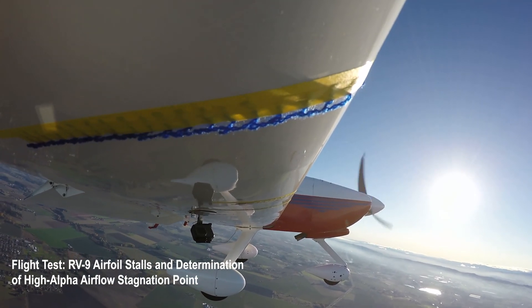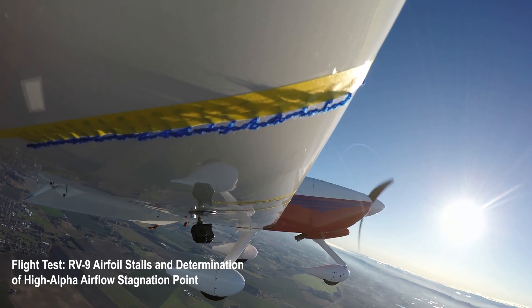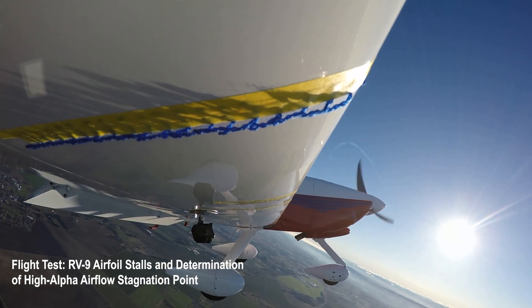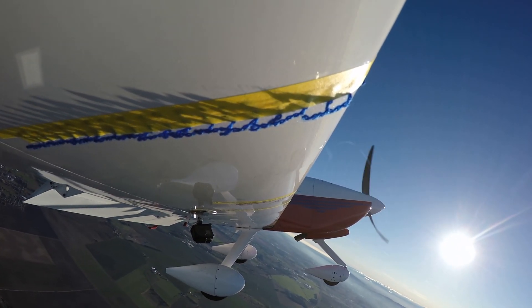We've got a little early kickoff to our weekend here today on Friday at Vans Aircraft, and we hope you're starting your weekend off right as well, whether you're flying or building. We had great weather in Oregon and decided to take advantage of that and get in some flight test.